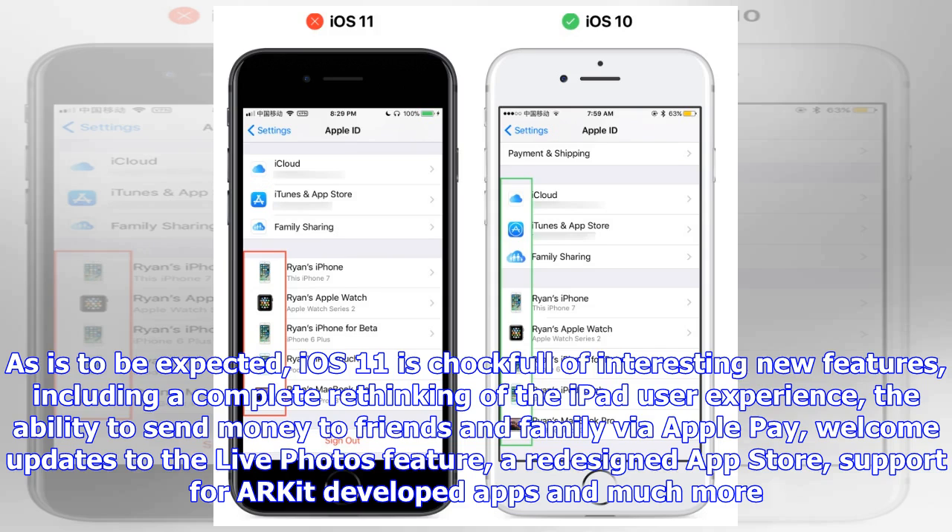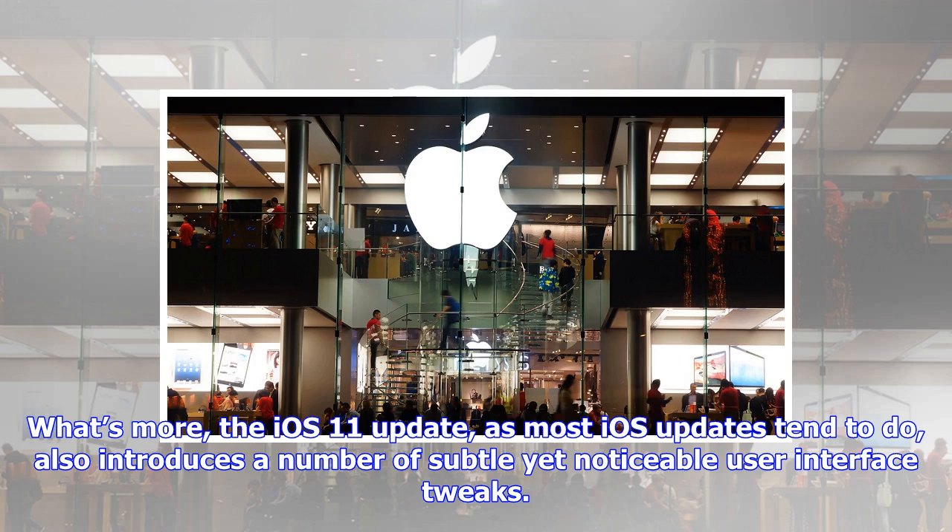What's more, the iOS 11 update, as most iOS updates tend to do, also introduces a number of subtle yet noticeable user interface tweaks.